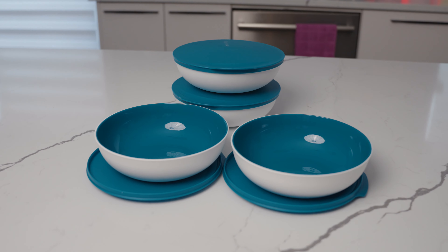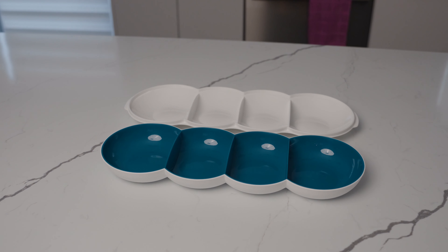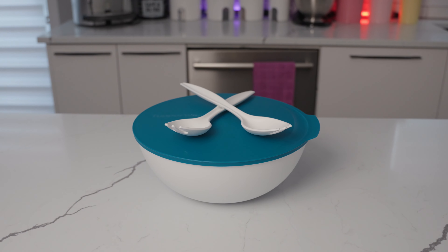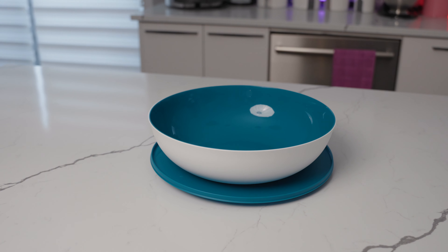It includes four bowls of 740 milliliters each, a serving bowl of 1.5 liter, an appetizer tray, a large salad bowl of 5 liters with serving forks, a square bowl of 2.5 liters, and a bowl of 3.5 liters.